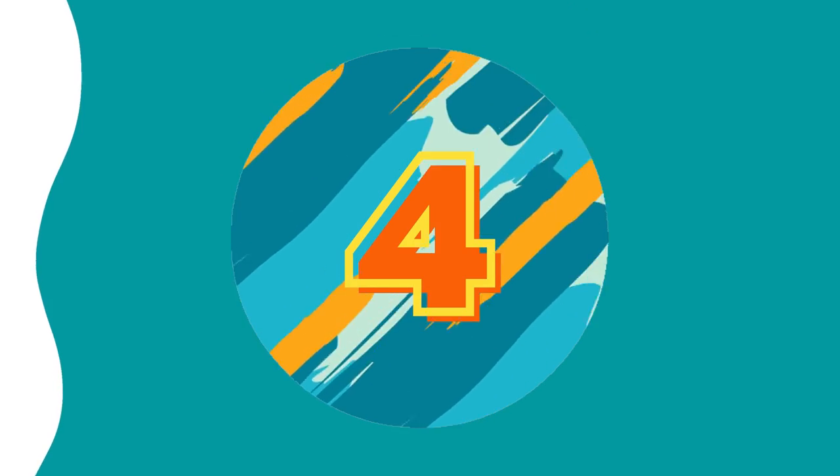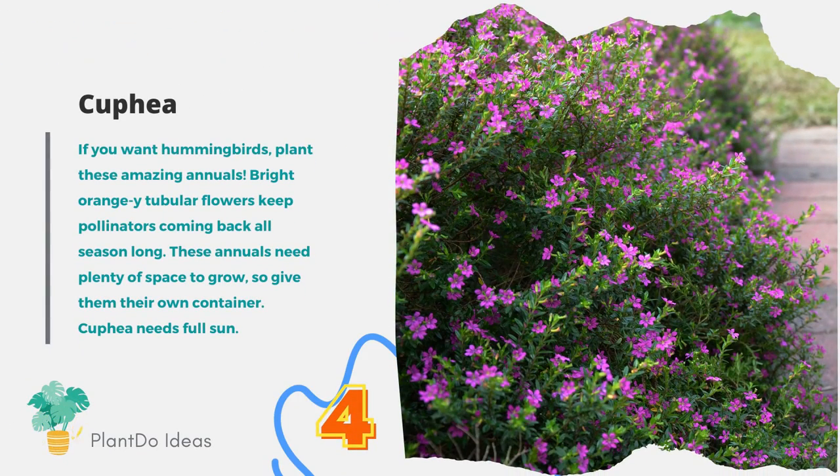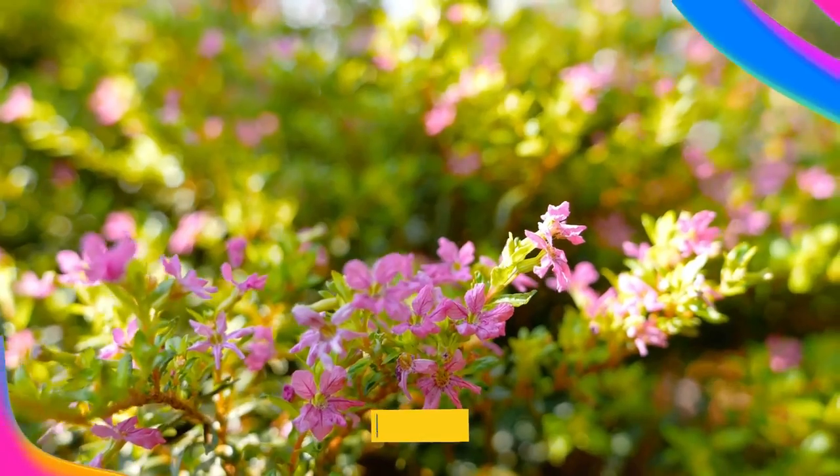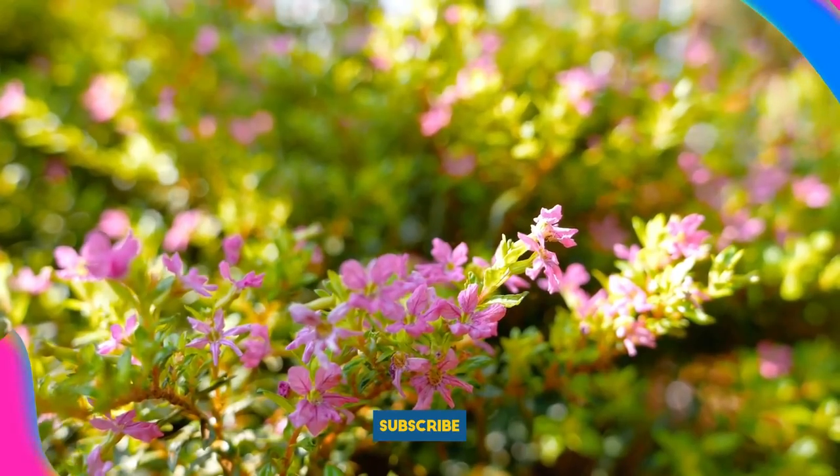Number 4: Cuphea. If you want hummingbirds, plant these amazing annuals. Bright orange-white tubular flowers keep pollinators coming back all season long. These annuals need plenty of space to grow, so give them their own container. Cuphea needs full sun.